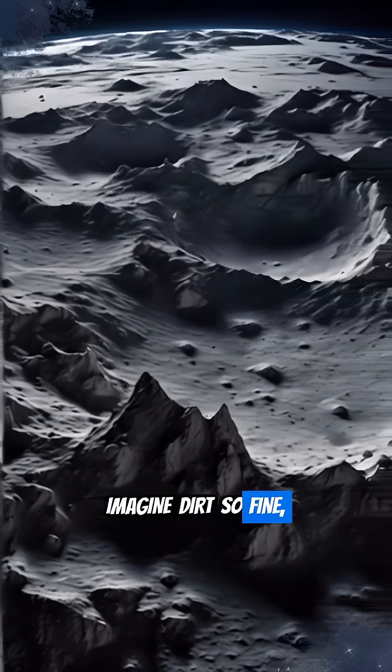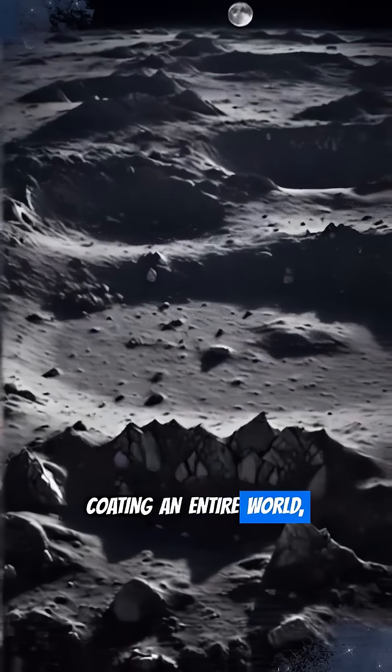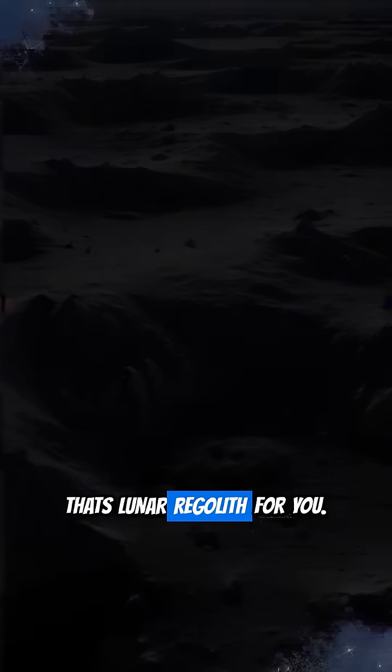Imagine dirt so fine it's like flour, yet sharp as glass, coating an entire world. That's lunar regolith for you.